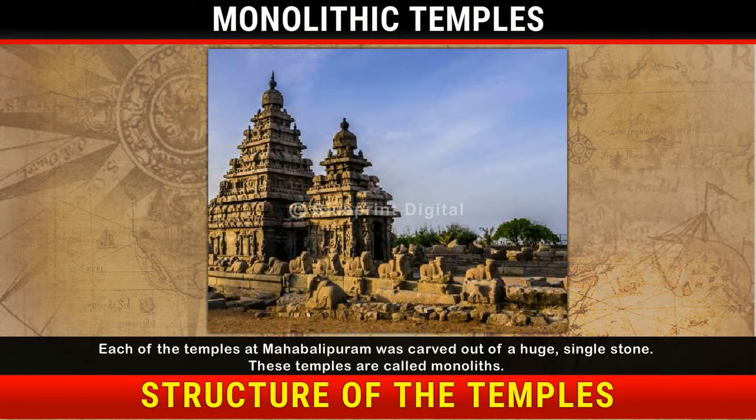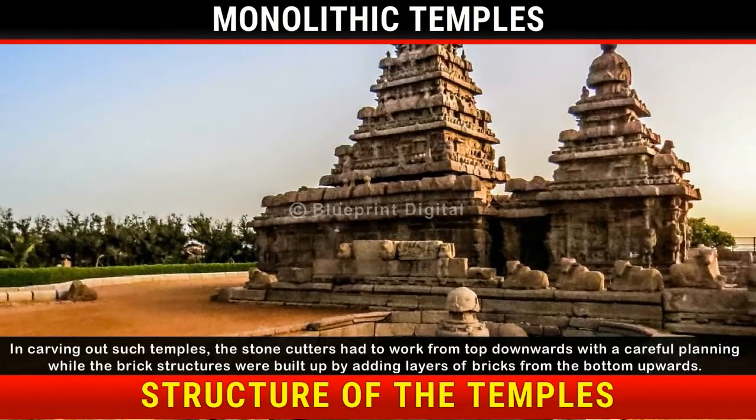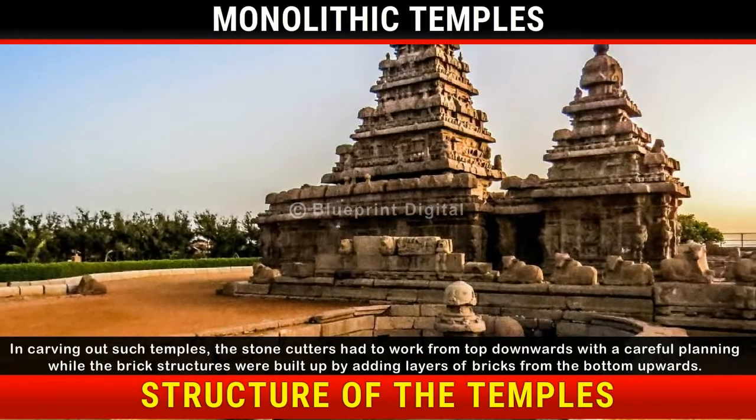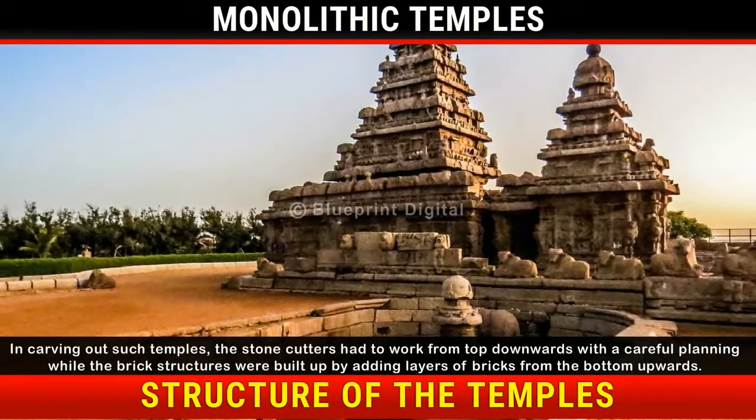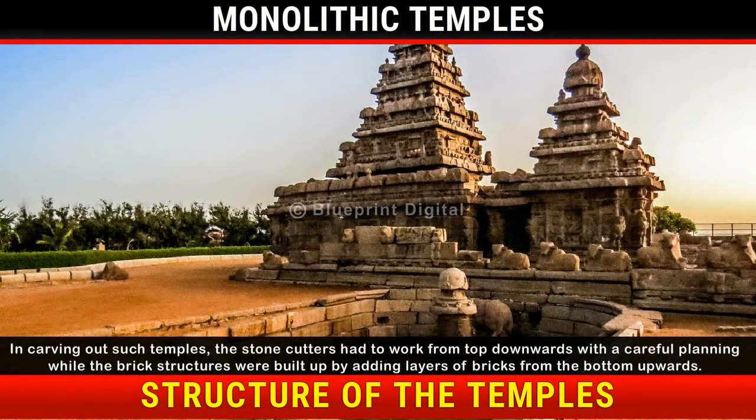Each of these temples at Mahabalipuram was carved out of a huge single stone. These temples are called monoliths. In carving out such temples, the stone cutters had to work from top downwards with careful planning, while brick structures were built up by adding layers of bricks from the bottom upwards.